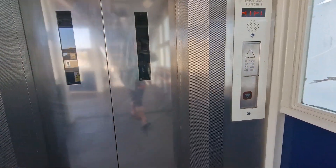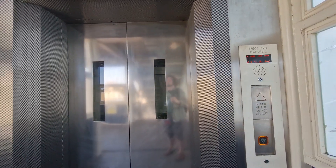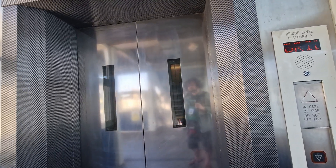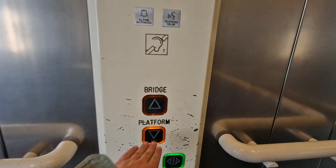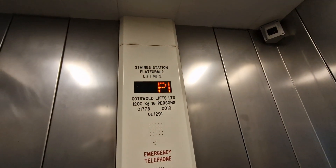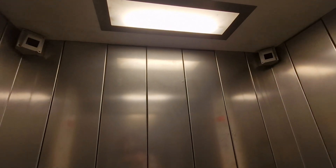This is the lift that stays, platform 2. We're going to go down to platform level. It's a Cotswold lift, capacity 1,200 kilos, 16 persons, built in 2010. Security cameras on both corners.